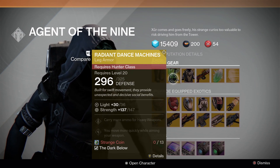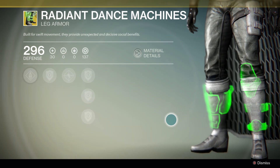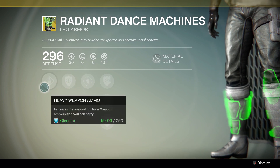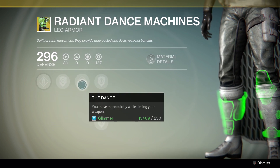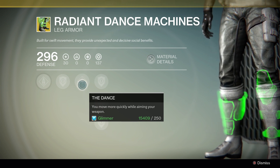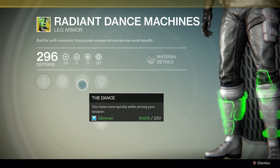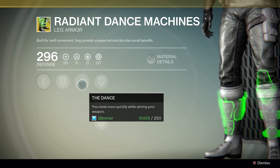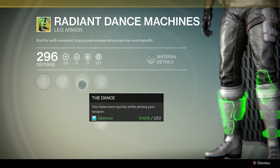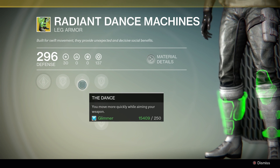These are the Radiant Dance Machines — exotic boots for the Hunter. They will allow you to carry more heavy weapon ammo, and the exotic upgrade is called the Dance: you move more quickly while aiming your weapon. This particular set of boots would be perfect for PvP, maybe reasonable for PvE when you could dodge in a nightfall or something like that, but for PvP, for Crucible, for Iron Banner, and for the upcoming Trials of Osiris, this is going to be what you want to use if you're a Hunter.